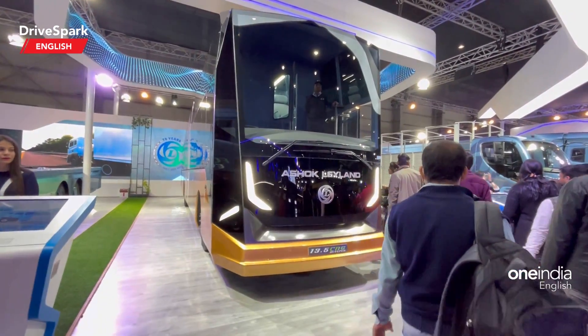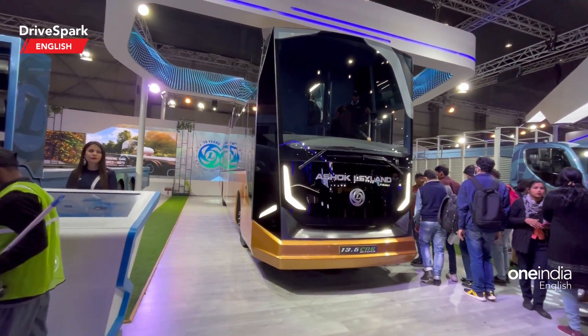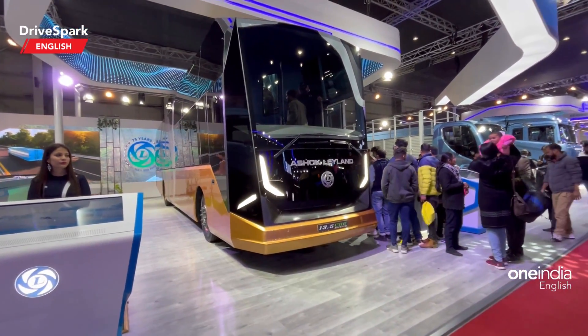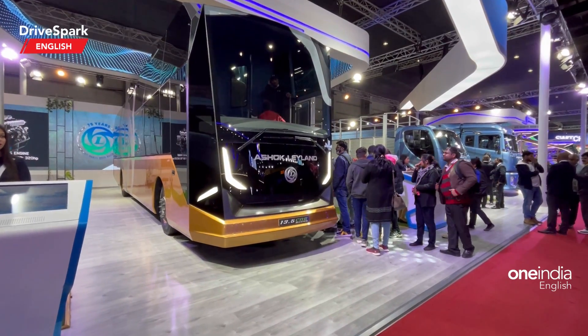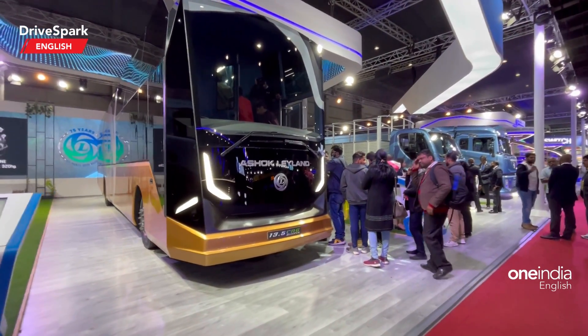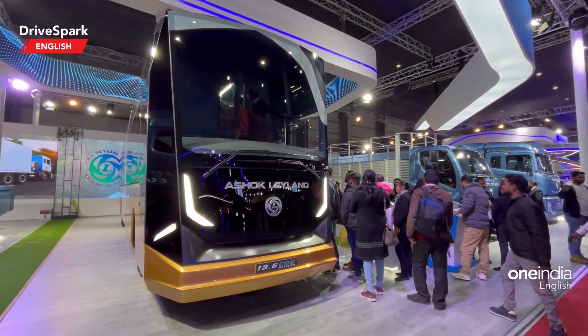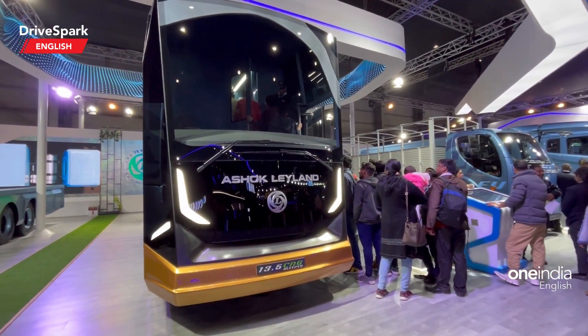They claim it can travel up to around 1000 plus kilometers on a single fill. It has got front disc brakes and a direct AC drive for the air conditioning. It is offered in both sleeper and regular configurations, and there is quite a lot of attention around this particular bus.